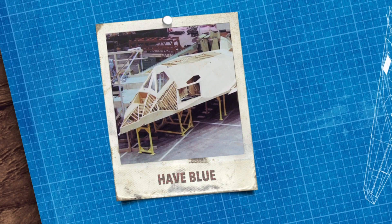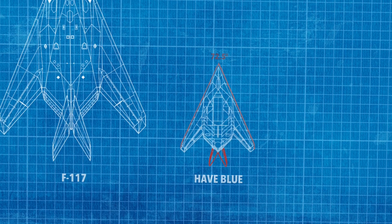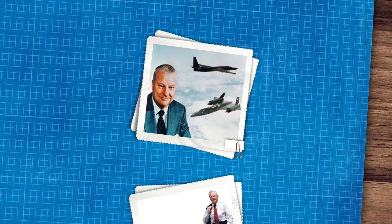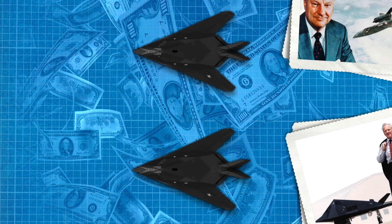Lockheed built two prototypes under the codename HAVE-BLUE. They were quite small at just a quarter of the weight of an F-117, with a 72.5-degree swept wing and inwardly canted vertical stabilizers. The cutting caused problems for pilots, so Lockheed's Skunk Works project team leader Ben R. Rich — a close associate of brilliant engineer Kelly Johnson and a veteran of the U-2 and SR-71 spy plane programs — secured government financing for two complete flying prototypes of better design.